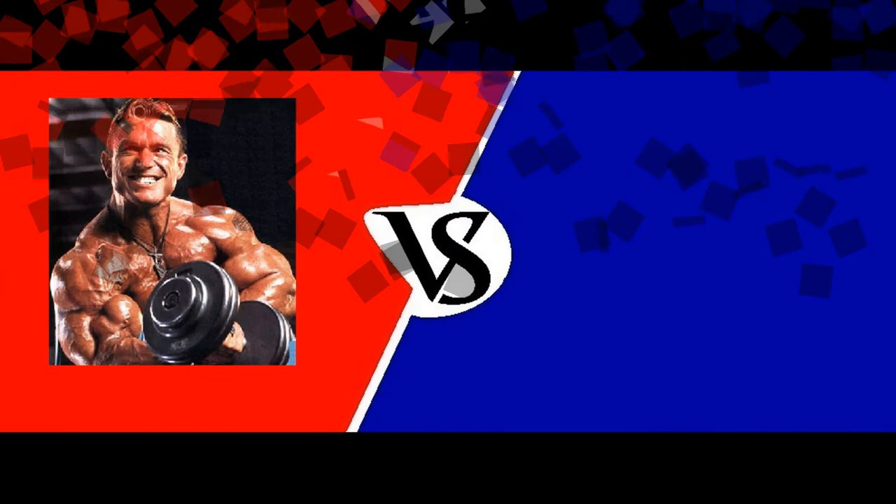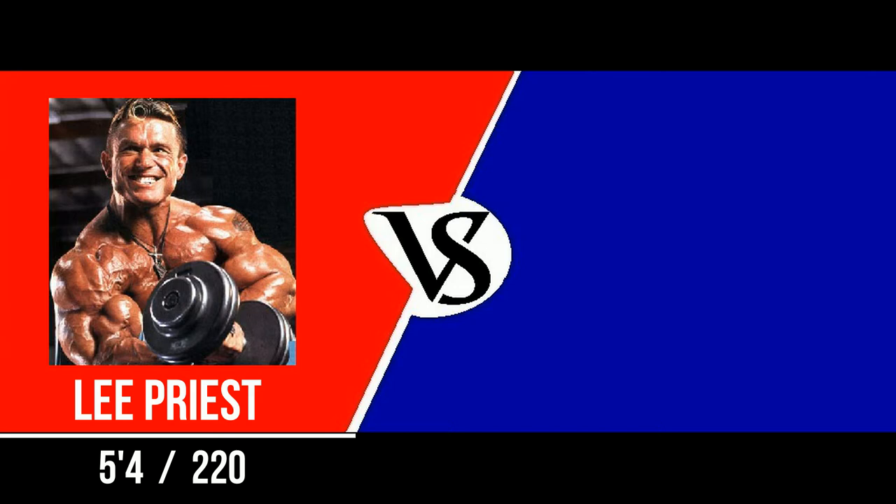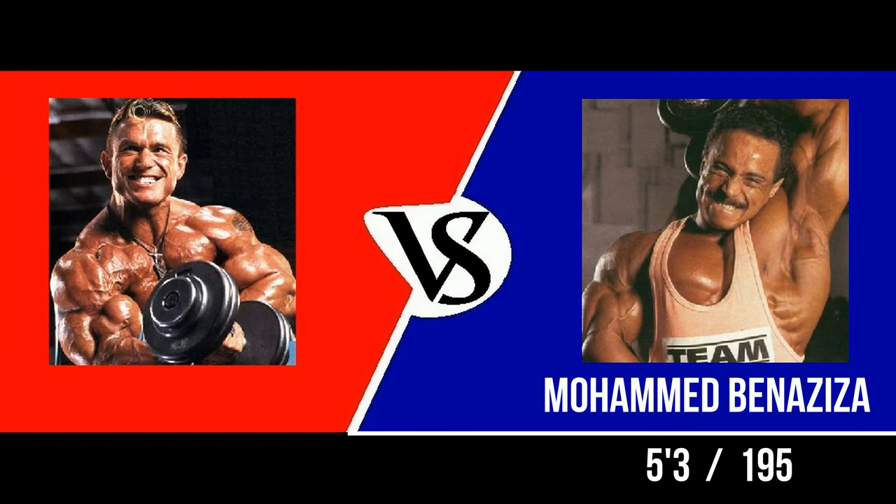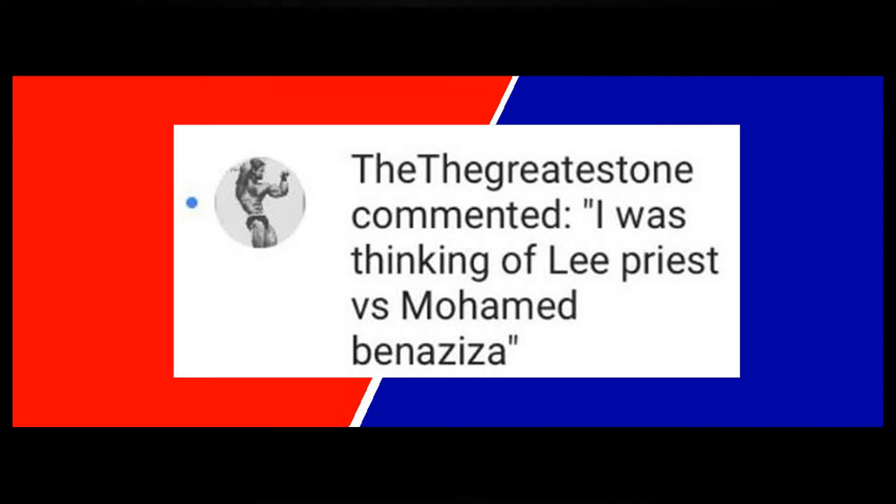Mark here for Mark's Max Muscle, and today is a great day for a challenge round. Welcome to the challenge round. The first competitor, standing 5 feet 4 inches, weighing 220 pounds: Livy Priest. And his opponent, standing 5 feet 3 inches, weighing 195 pounds: Mohamed Benaziza. Today's challenge round is brought to you by the greatest one.